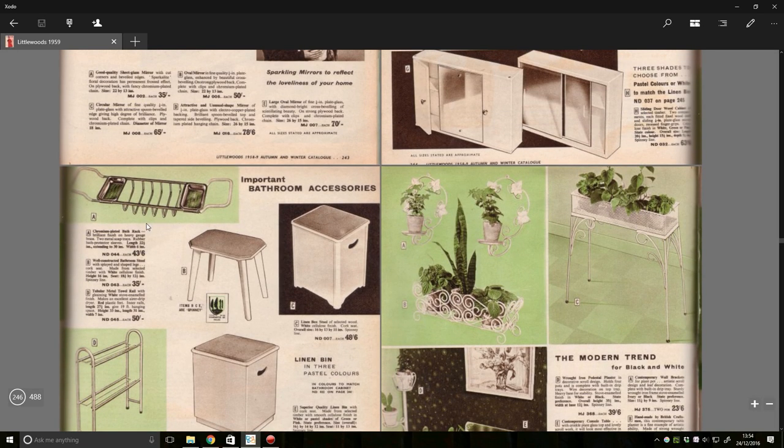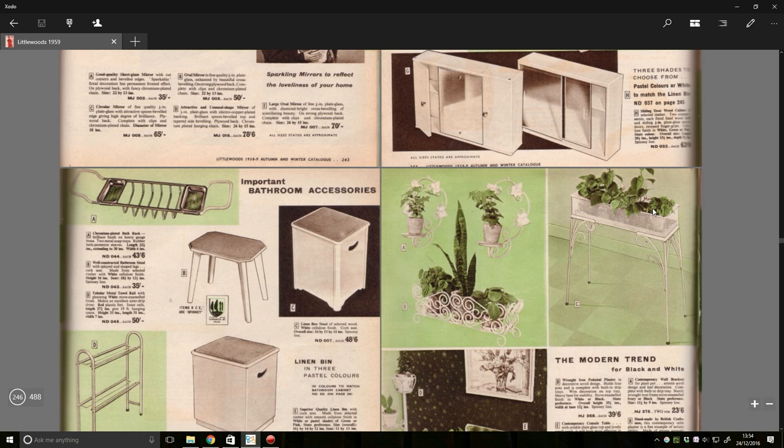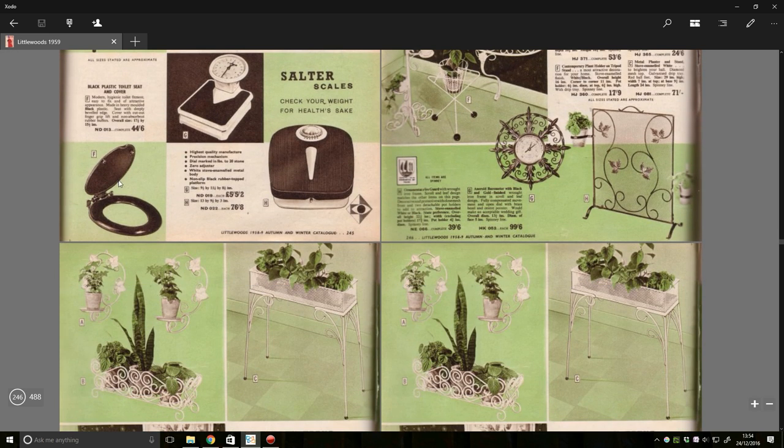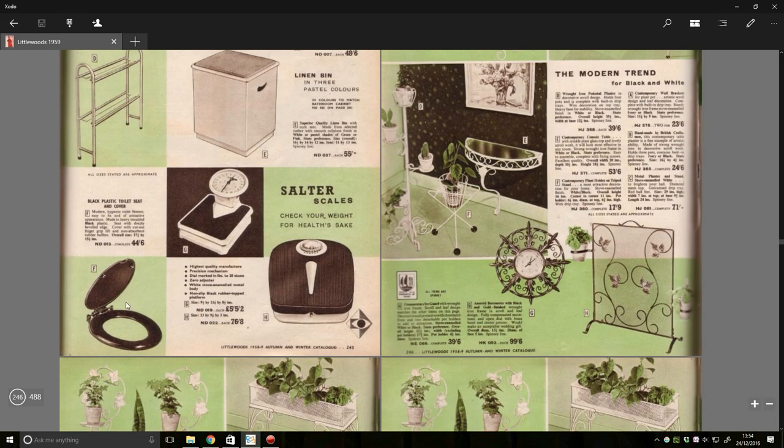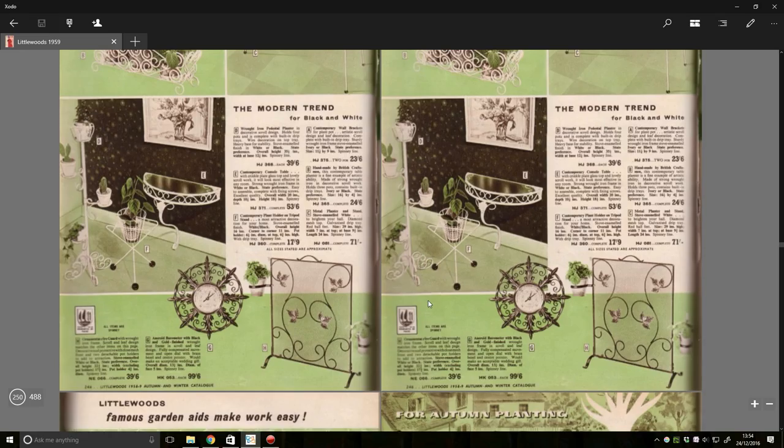I used to have one of these bath things that straddle the bath where you can dump all your toys into. This is glorious — it's like a little stand to chuck a load of plants into, randomly in your house. Scales. A bog seat, chucked down the corner. More plants. Cactuses.